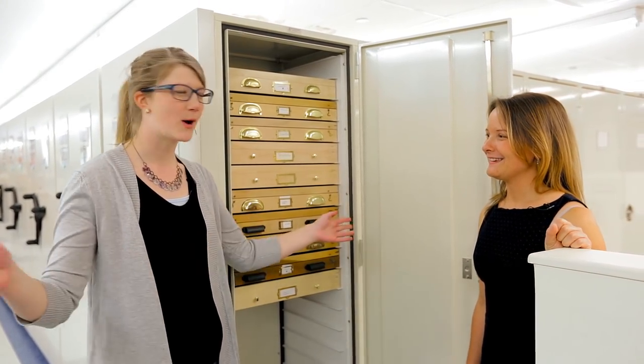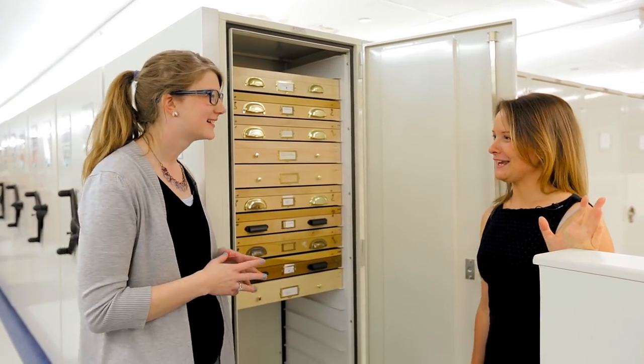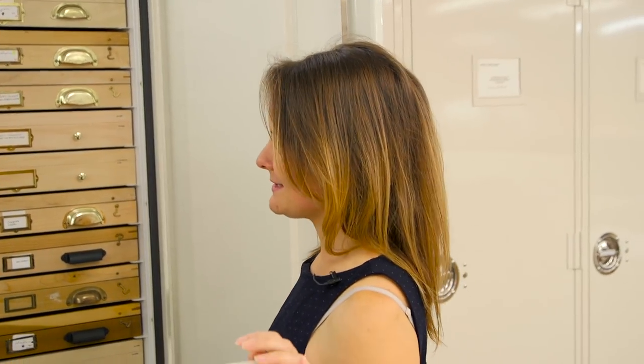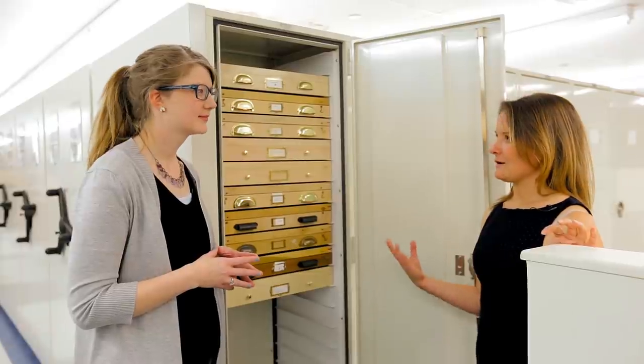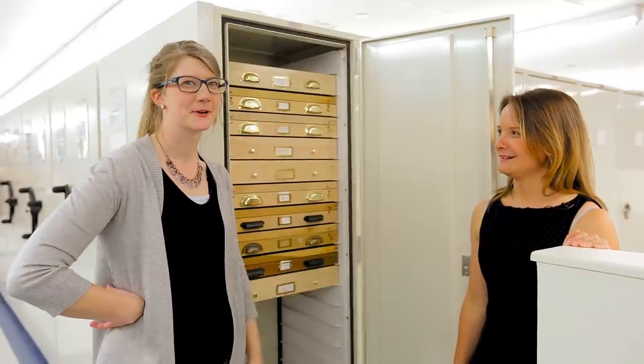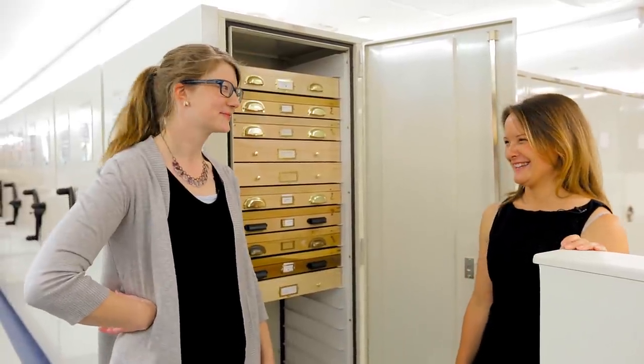If you're interested in insects, it's almost like the wild west — there is an infinite amount of work to do. Anybody with a backyard, some pins, and a cigar box can start an insect collection. There's actually a brand new species being described right here from the museum campus — right outside — and nobody knew about it. It's a fly.